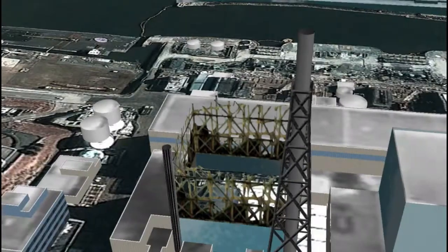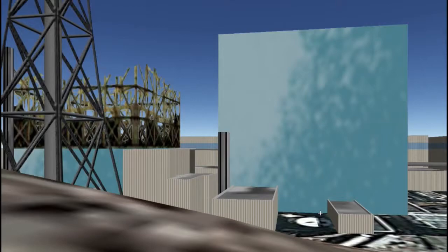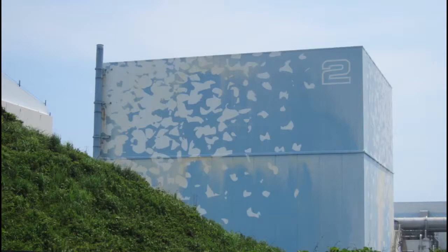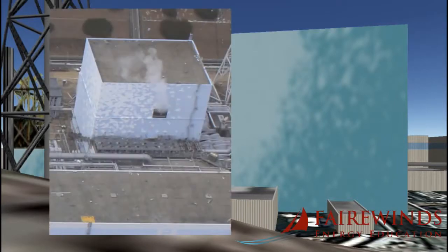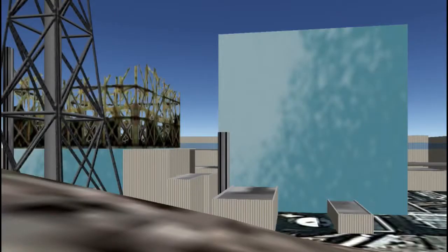Unit 2 looks like it's in the best condition but actually had probably the most severe containment explosion. Units 1, 3, and 4 also exploded, but those explosions appear to have been outside the containment. Unit 2's explosion occurred inside the containment, and at the bottom of the reactor, below grade, there is likely a crack in the containment as a result. Luckily the side panel blew out and hydrogen gas was able to escape rather than blow up the building.